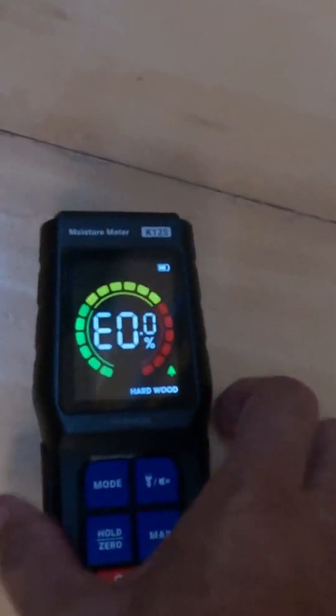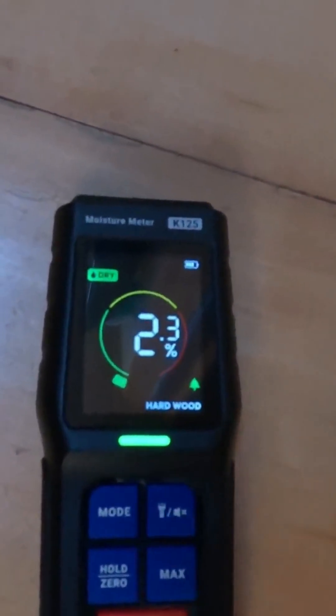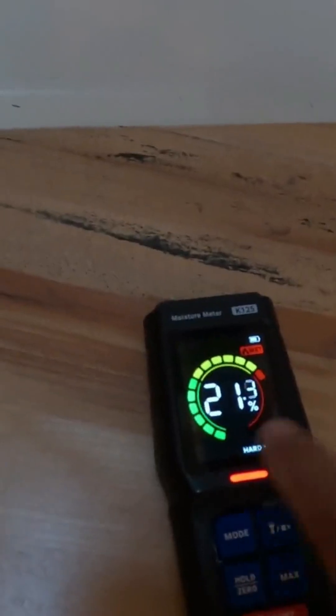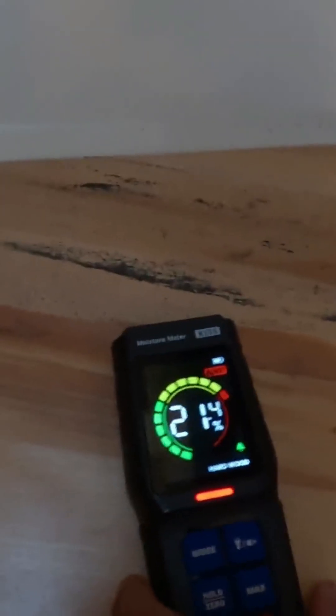This boat was affected by a lot of water leaks because the roof was broken, and the leaks affected the walls. I'm going to check the level of humidity here — it is 2.4 percent. And the level of humidity in this area is 21.4 percent, which is in red.